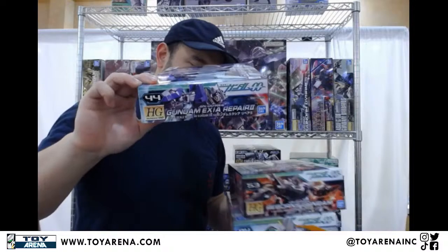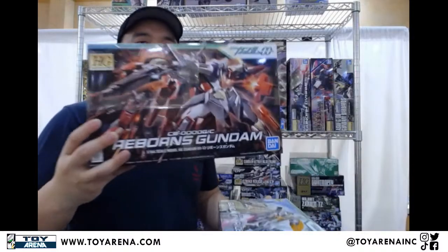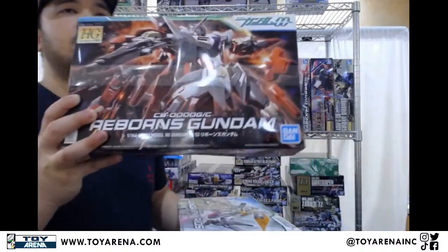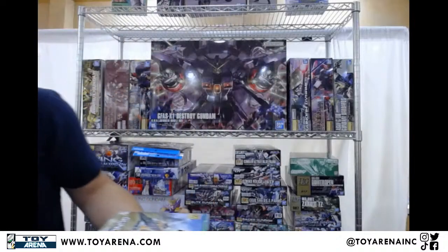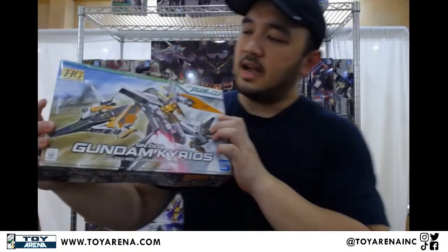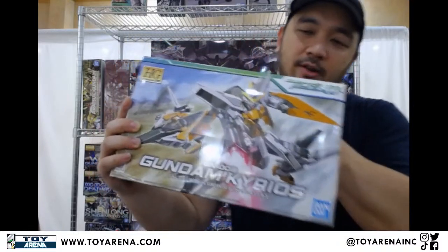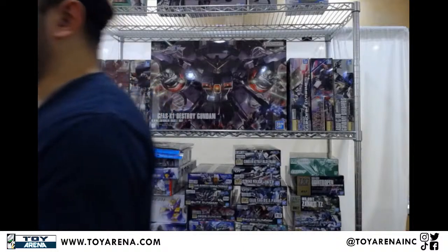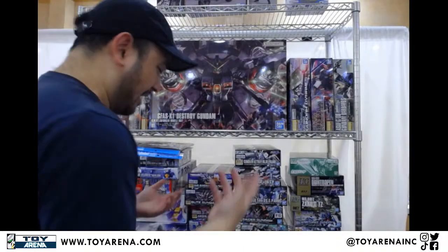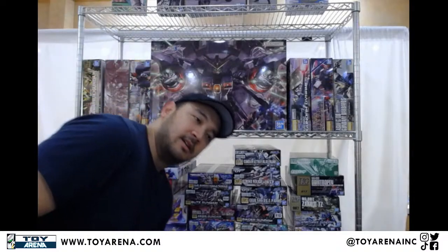We've got even more now of the Hybrid Exia Repair 2, the Hybrid Reborns Gundam, and the Hybrid Kyrios — this one came in a while ago before the others, along with the 007 Sword G which is a variant of the Double O. Bandai ships in mysterious ways, but as long as it gets to us, right?